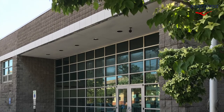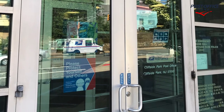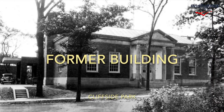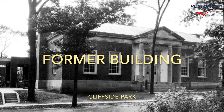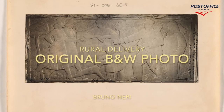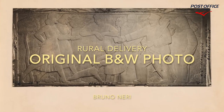This is an example where we have lost both the building and the artwork. What you're seeing here is the replacement post office building in Cliffside Park. Here's a picture of the original building, which has been demolished, and here's the original black-and-white photograph of the artwork that was installed in this particular building.